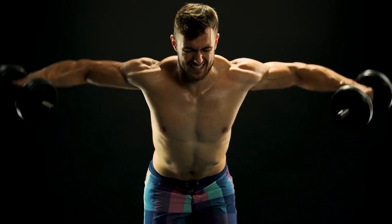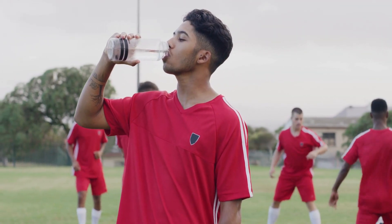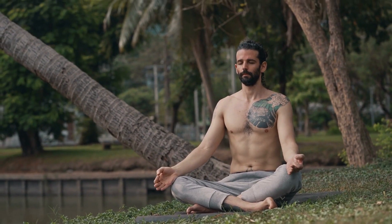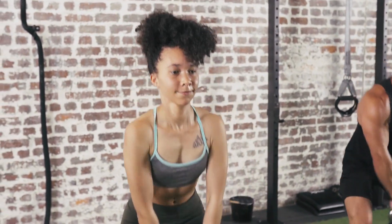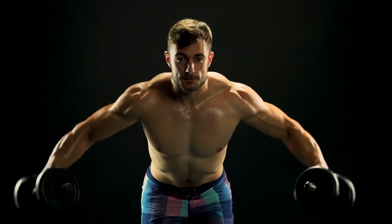Let's discuss lifestyle choices that contribute to a big and muscular physique. Stay hydrated — drinking enough water is essential for optimal muscle function and recovery, so aim for at least eight glasses per day. Minimize stress levels, as high stress can lead to muscle breakdown; engage in stress-relieving activities such as meditation, yoga, or hobbies you enjoy. Consistency is key — building a muscular physique takes time and dedication, so stay committed to your nutrition and exercise plan.